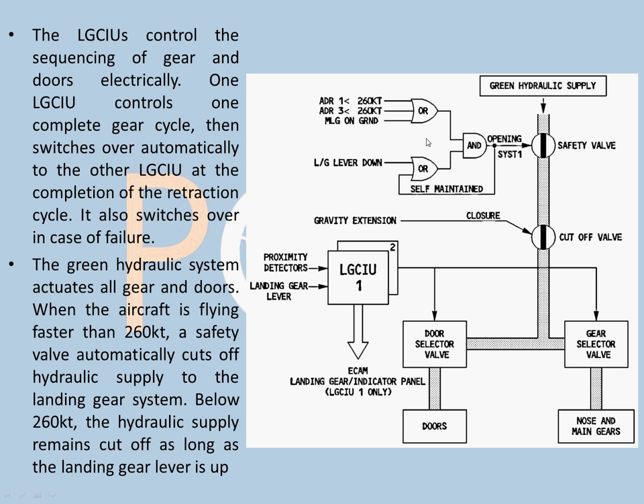This diagram covers LGCIU control. There are two LGCIU systems. If any one of them fails, the other one takes over completely. Very importantly, during one complete gear cycle — that is extension and retraction — one LGCIU will perform. The next cycle after landing, the second LGCIU will take over, just to keep both of them working. That's the principle of LGCIU 1 and 2.